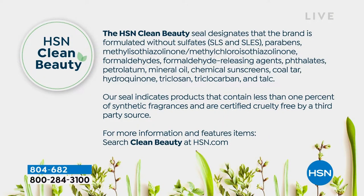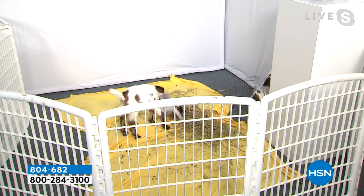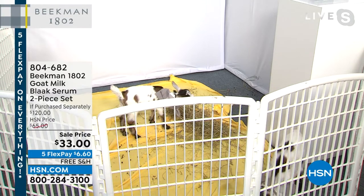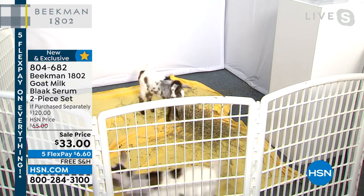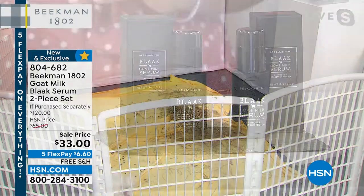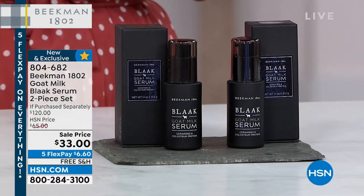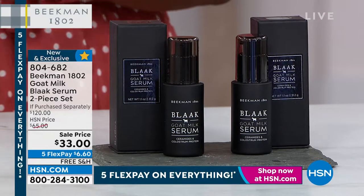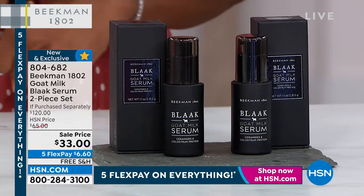There are a million serums out there, but very few can claim to be clean beauty. We're a doctor-developed brand — a lot of people associate clean beauty with ineffective products, but this is one of the most effective serums available. In goat milk we've recognized 34 different components — macronutrients that actually work with our skin — and that's how we put Beekman on the beauty map.